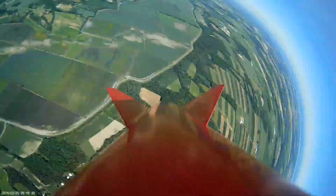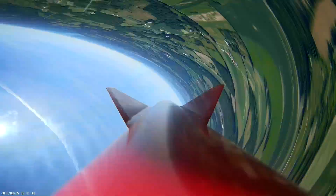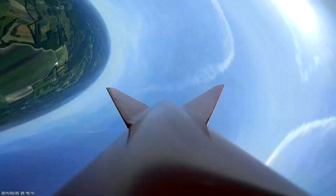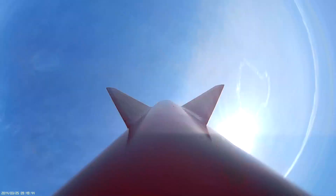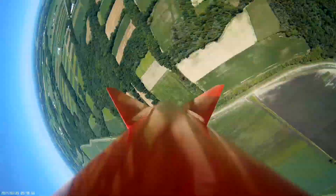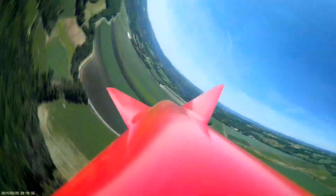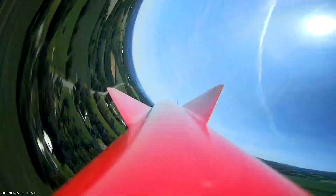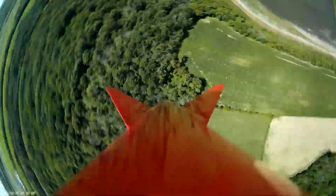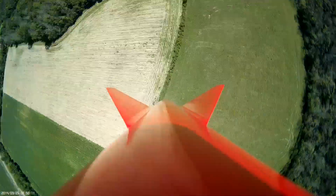3,000 feet, distance 1.2 miles. 2,500 feet, descending at 78 feet per second. 2,000 feet, east-north-east at 1.2 miles. Expect main parachute deployment at 700 feet. 700 feet. 500 feet, distance 1.3 miles — descent rate indicates main parachute has successfully deployed.